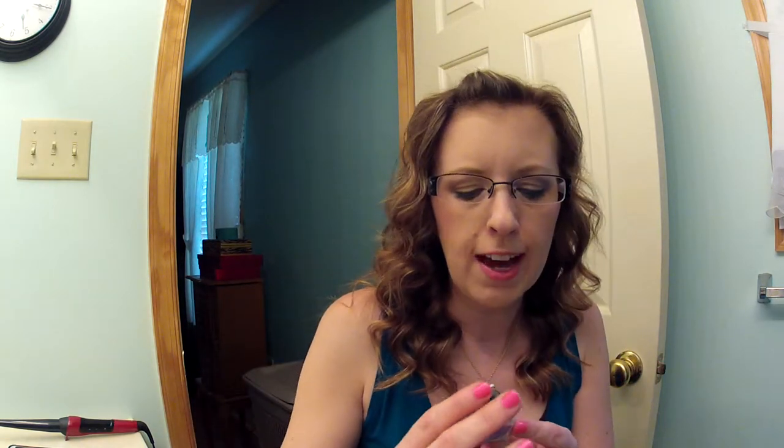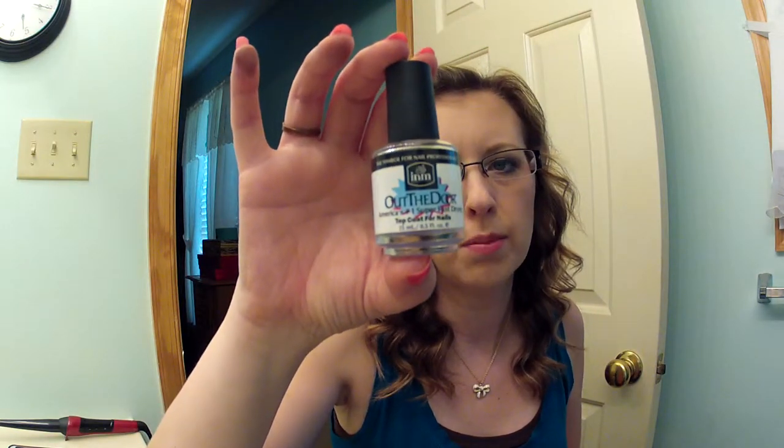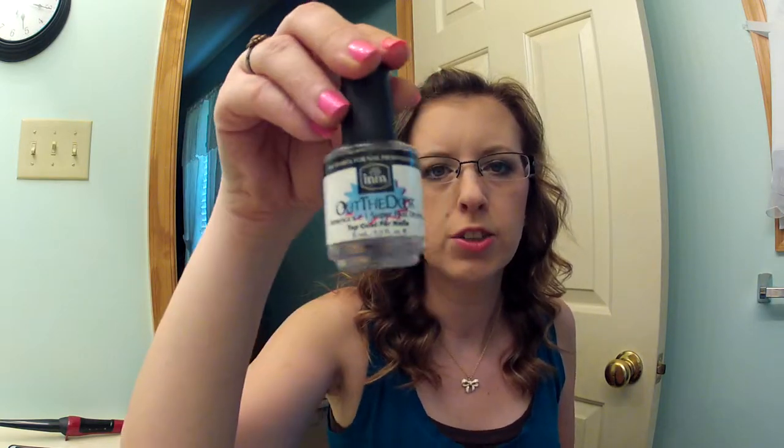I also have the Out The Door Top Coat that I got at Sally Beauty Supply. This is my favorite top coat. It doesn't get yucky and gummy like the Seche Vite, and it dries nice and fast, and it has a good shine. I don't see any problems with it not being as shiny as anything else.